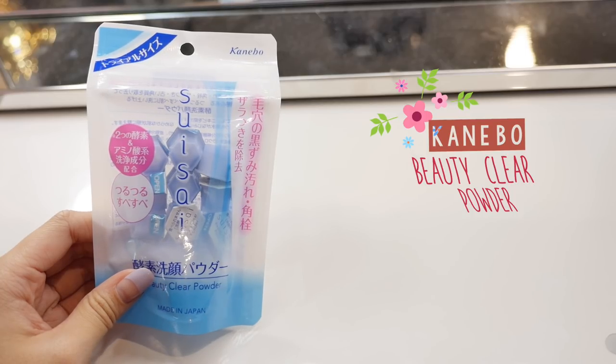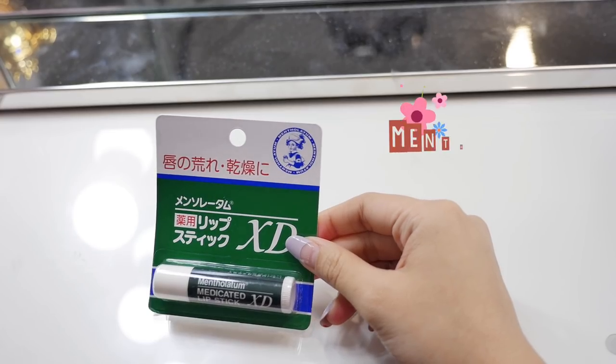The first item is the Beauty Clear Powder from Kanebo. I've shown this in my best Japanese skincare products video — it's amazing for washing your face, especially when you travel. It's just a little tiny container and all you need is a little bit of water and it cleanses your face. Definitely recommend this. Then I got the Mentholatum medicated lipstick. In Japan my lips get super dry — they would start cracking and flaking — and this chapstick works wonders. It's less than a dollar for this item.